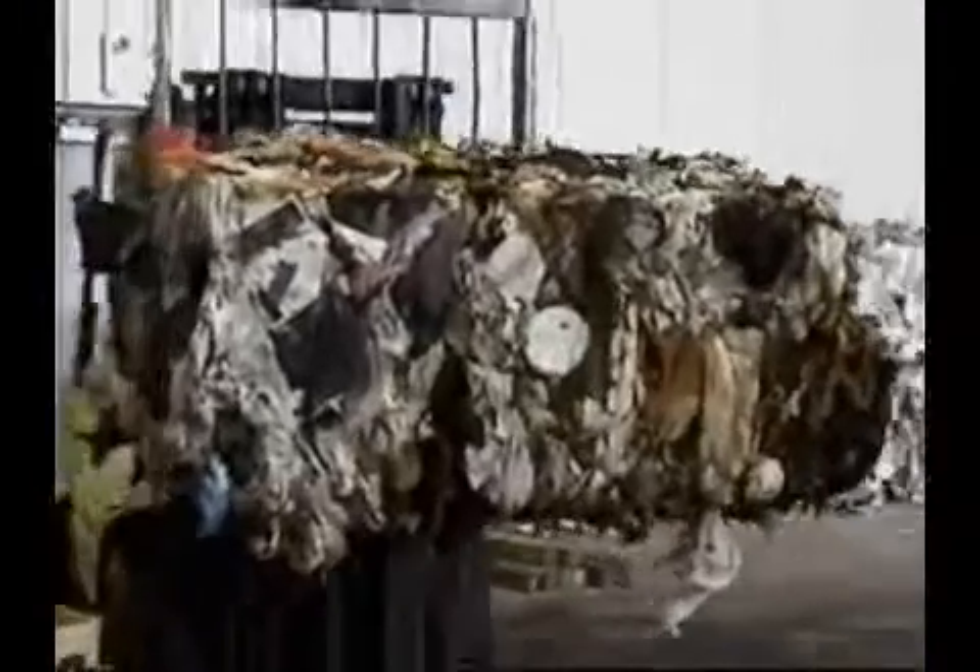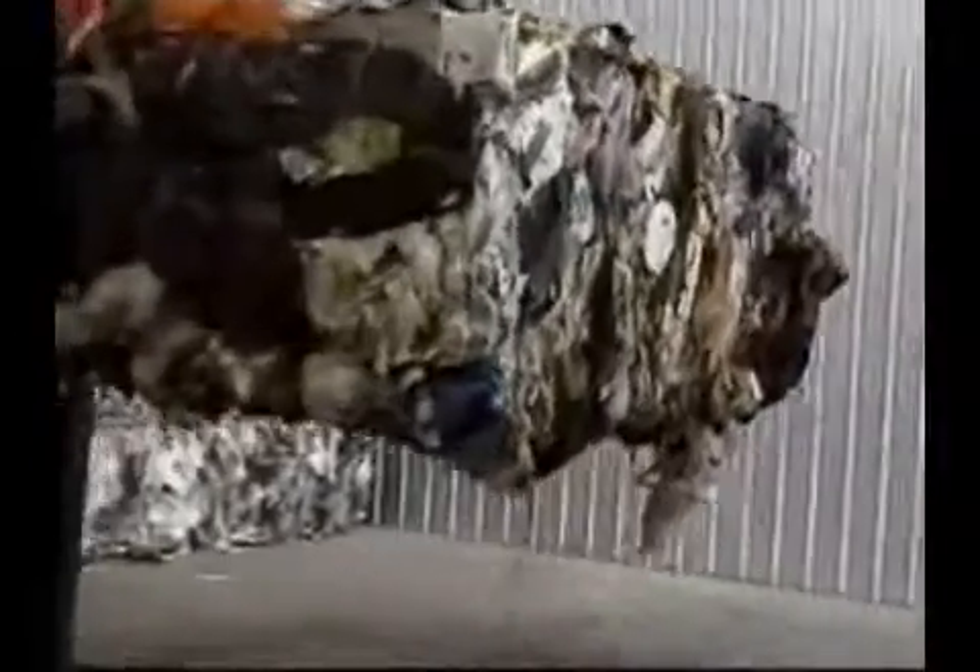Completed 2,000-pound bale of garbage, loading onto the truck to the left.